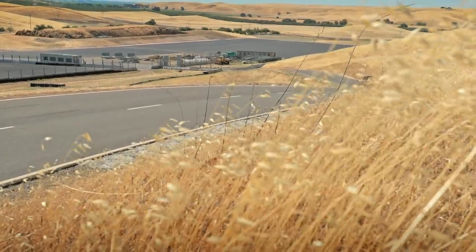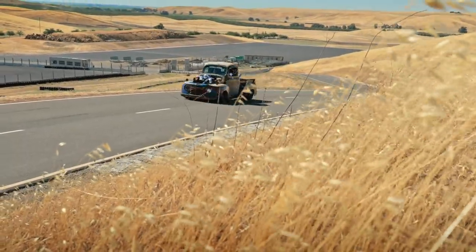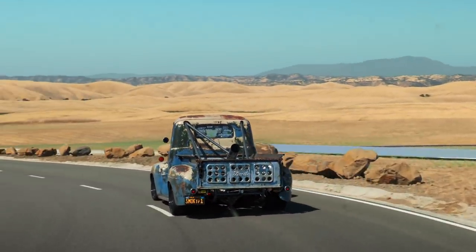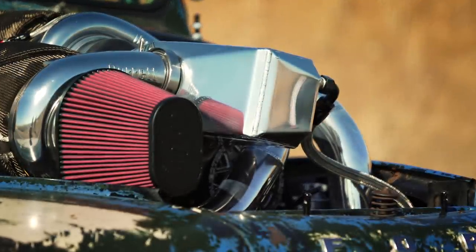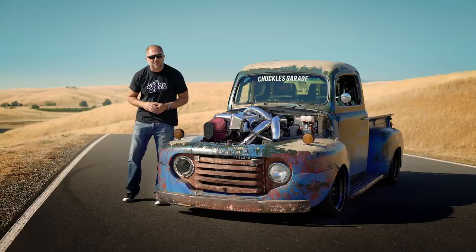The year is 1947. America was just coming out of World War II and was becoming the economic superpower it is today. It needed a workhorse to move itself forward, and in that time Ford released the F1 half-ton pickup truck. This model is a 1949, however, this is a little bit different than what was released all those years ago. This one has a 5.9 liter Cummins diesel running a compound turbocharger setup, and it makes over 2,000 pound-feet of torque at the rear wheels.